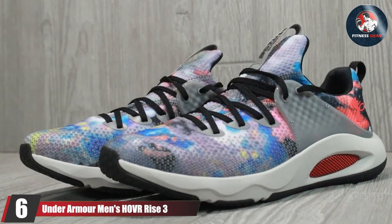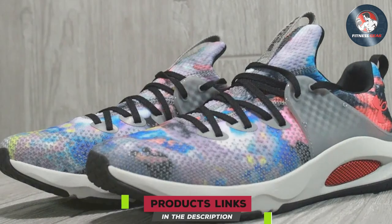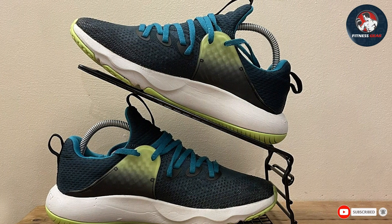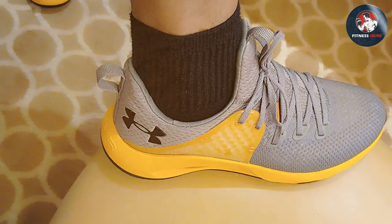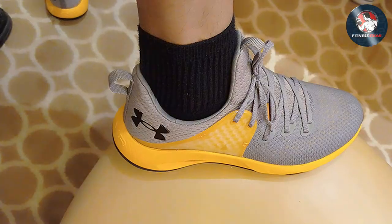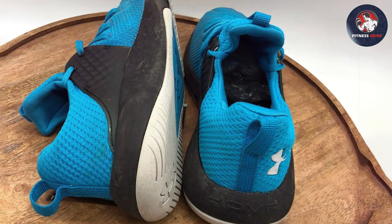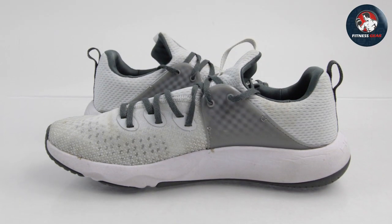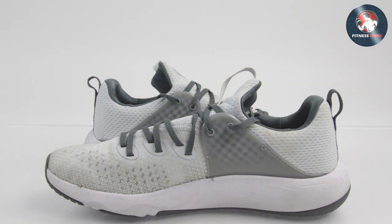Number 6: Under Armour Men's HOVR Rise 3 Cross Trainer. The Under Armour Men's HOVR Rise 3 Cross Trainer is a game-changer in the realm of fitness footwear. Designed with precision and innovation, these cross trainers seamlessly blend style and functionality. The HOVR technology offers an unparalleled cushioning experience, ensuring optimal comfort during high-impact workouts. The shoe's lightweight construction contributes to an agile and responsive feel, enhancing overall performance. Crafted with a breathable mesh upper, the HOVR Rise 3 promotes superior ventilation, keeping your feet cool and dry even during the most intense training sessions. The TPU heel counter provides stability and support, allowing for confident movements across various exercises.